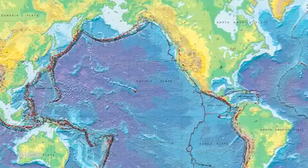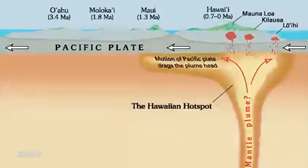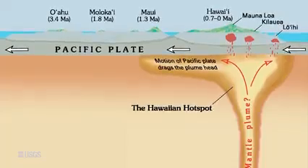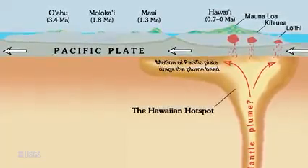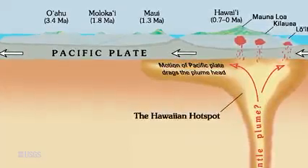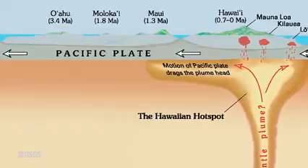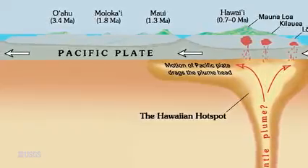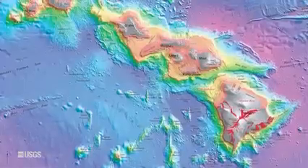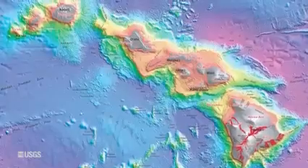That's because these sorts of volcanoes are powered by what we call hot spots. These are anomalous areas of melting sourced deep within the earth, and as they rise up, they sort of burn their way through the tectonic plate and create a volcano. But as the tectonic plate moves, it gradually carries the volcanoes away from the hot spot source, and the hot spot has to punch through again. So for hot spots, you actually see a trail of volcanoes that gets older and older the farther away you get from the hot spot.